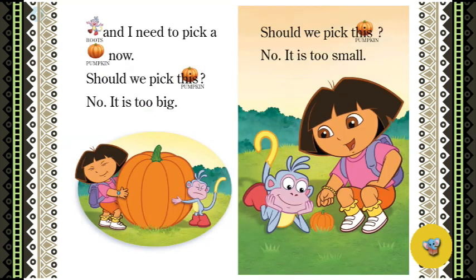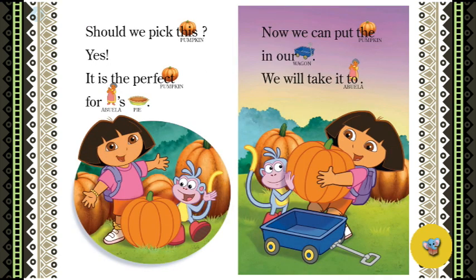Boots and I need to pick a pumpkin now. Should we pick this pumpkin? No, it is too big. Should we pick this pumpkin? No, it is too small. Should we pick this pumpkin? Yes! It is the perfect pumpkin for Abuela's pie. Now we can put the pumpkin in our wagon. We will take it to Abuela.